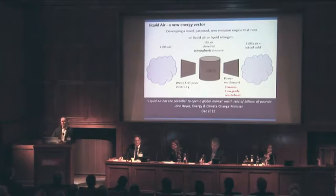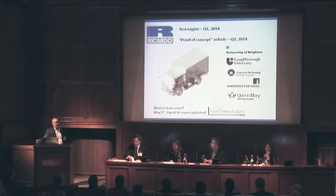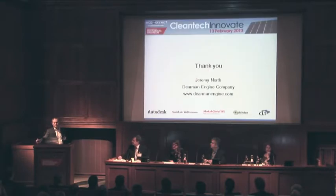If you warm it up again by adding ambient heat, then you can regenerate it to be 700 litres of air. If you do that in a confined space, you get pressure — you can do work. So, I think the world is ready for a liquid air car. Thank you.